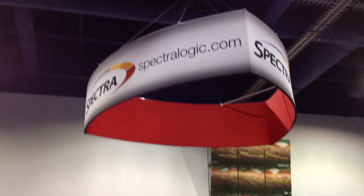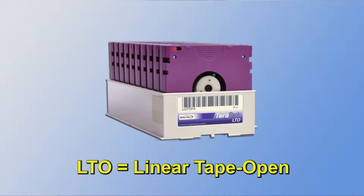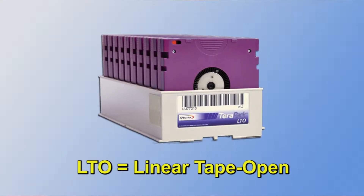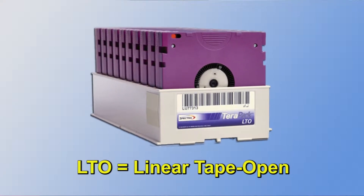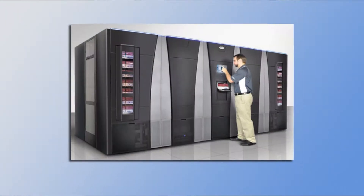A big question that we're getting asked this year is around the new release of LTO-6. LTO-6 is the next generation coming up from LTO-5, and what that's allowed for customers is a lot more capacity onto an LTO format than they've had previously.